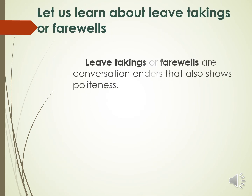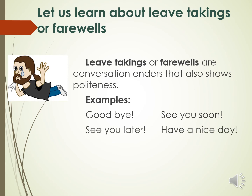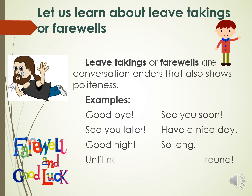Leave takings or farewells are conversation enders that also show politeness. In greetings, it tells us that we are going to start conversing with the other person, while in leave takings, we are telling the person that we need to go. Examples of leave takings or farewells are: goodbye, see you soon, see you later, have a nice day, good night, so long, until next time, and see you around!